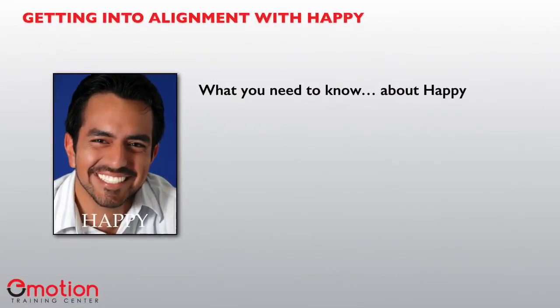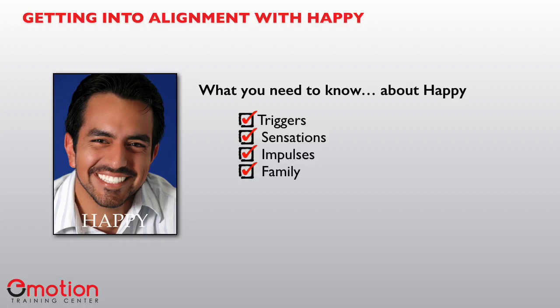What we're going to cover in this video is the emotion of happy. We're going to be talking about the triggers, the sensations, the impulses. I'm also going to share with you the family and the key words that might imply a happy or joyful feeling. Then we're going to take a look at your take on this emotion.